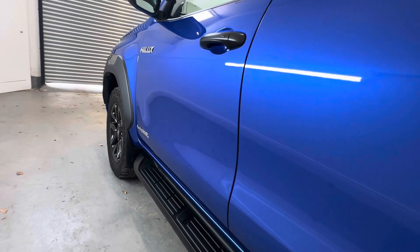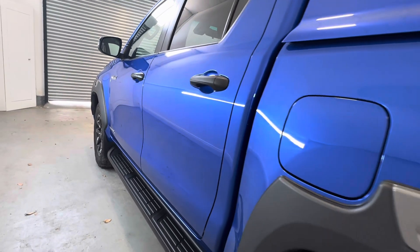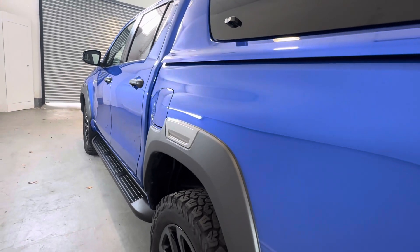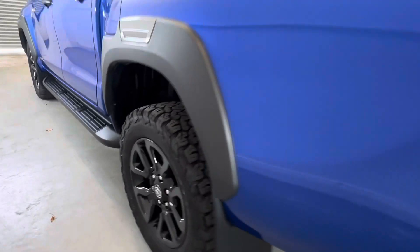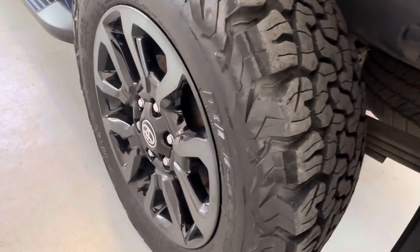Side strips all in good order as well. Nothing of any concern at all to highlight down this side. Again, that rear wheel in nice condition as well, plenty of life in that tyre.